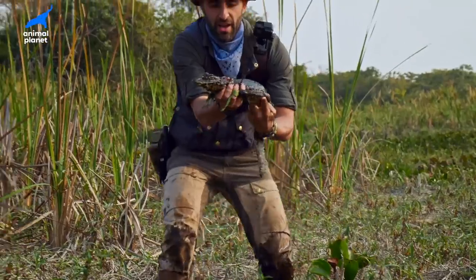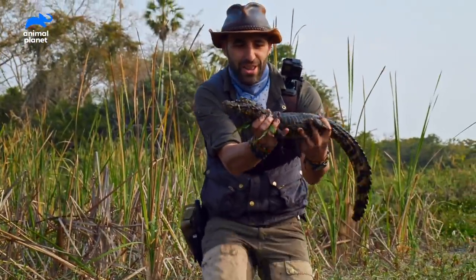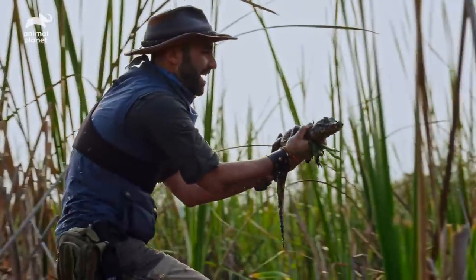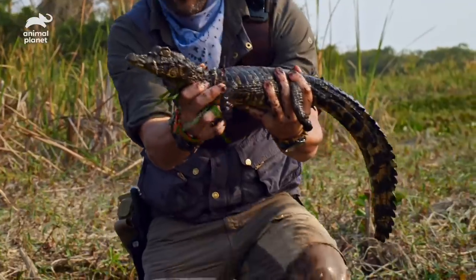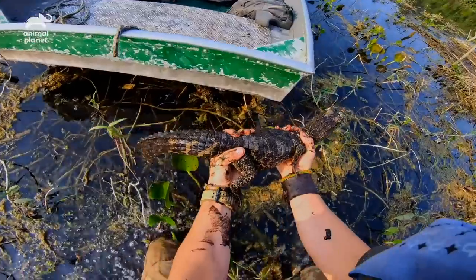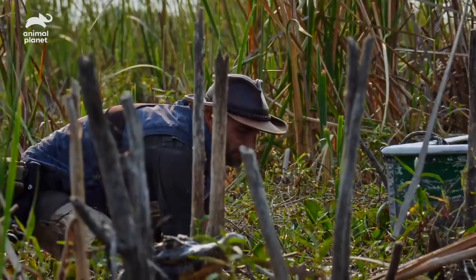Look at that little guy. Wow, there it is. That is a little juvenile caiman right there. I'm gonna bring it up onto the boat. Let me get some of this mud off of him. There you go buddy.